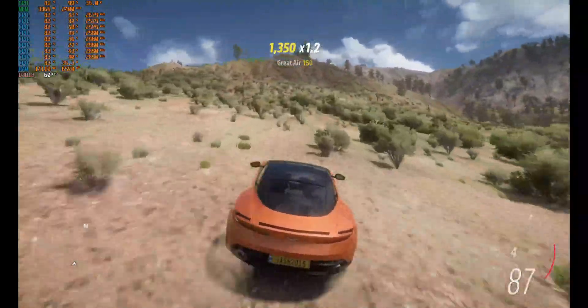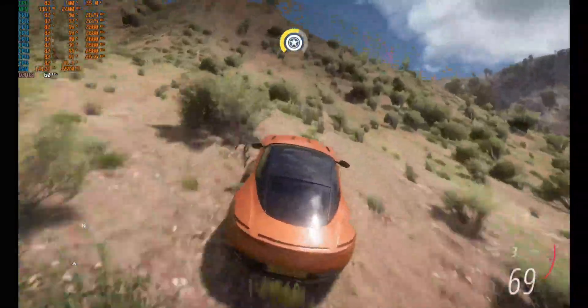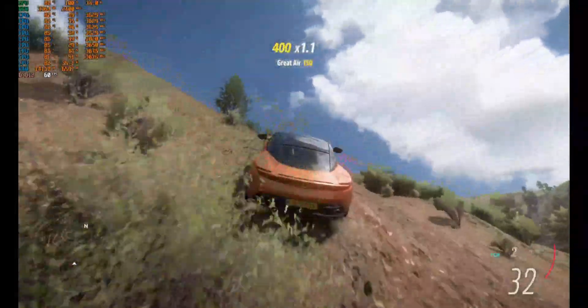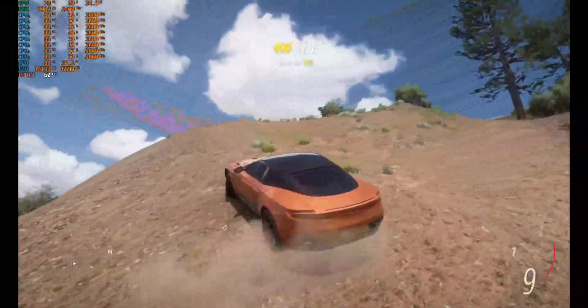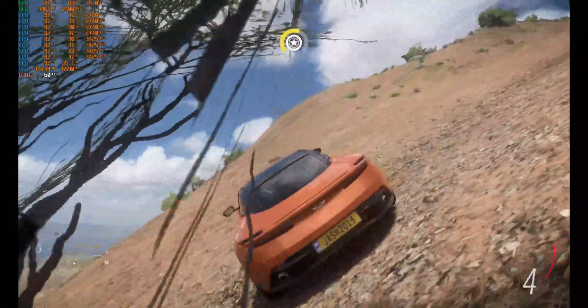Constant 60fps locked, no problem whatsoever — no problem at all.